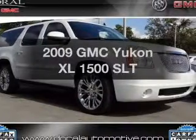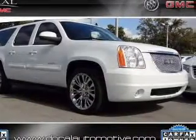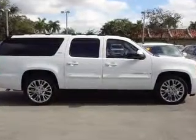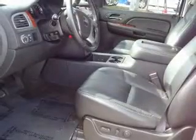Check out this 2009 GMC Yukon XL. Everything you need under one roof with this great vehicle. With a powerful 8-cylinder engine connected to a smooth shifting 6-speed automatic transmission.